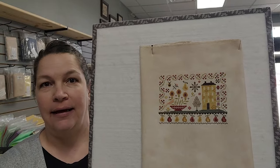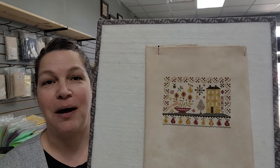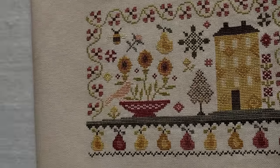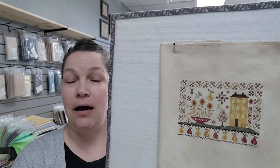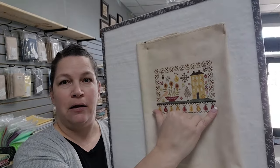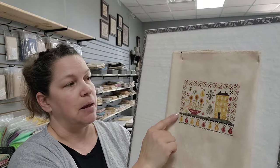I stitched this — and Mary Jo did as well — on my 40 count Old World, which is an even weave. I think it's quickly becoming my very favorite fabric ever. It is so nice to stitch on. I'm not very good at stitching on higher counts of fabric, but I really enjoyed this one. From one side to the other I'd imagine it's probably pretty close to seven inches by maybe five inches high.